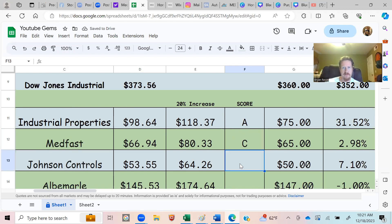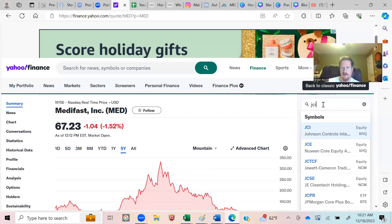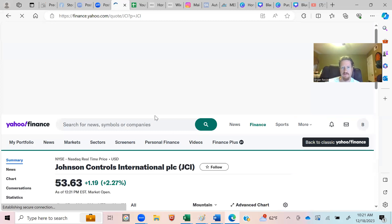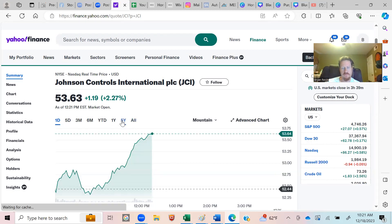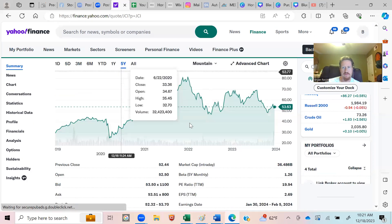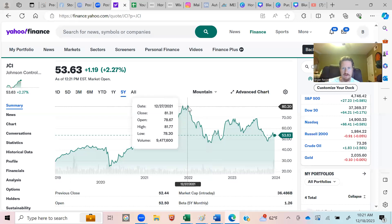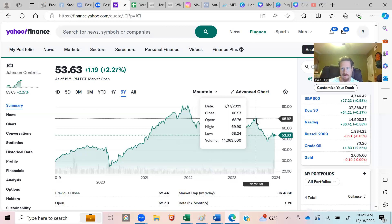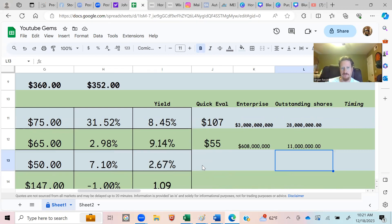Next is Johnson Controls (JCI). I'll show how to do the valuation. We start with the five-year price chart. We want it to reach $64.26 for our 20% target — how likely is that? A short time ago it was $80, and earlier in the year it was $68. We only need $64, so I'm already thinking of giving it an A because I definitely think it's likely Johnson Controls will hit that number.